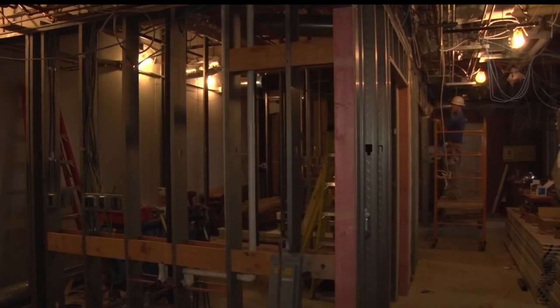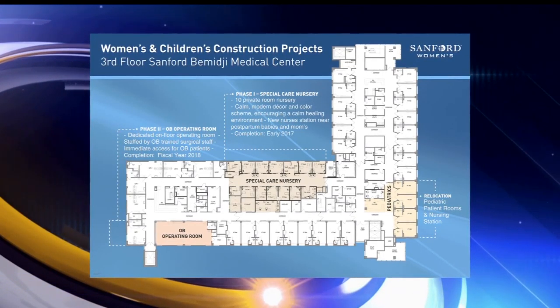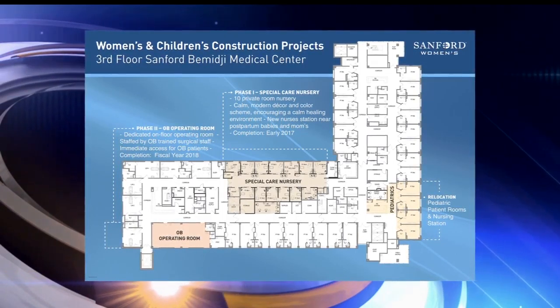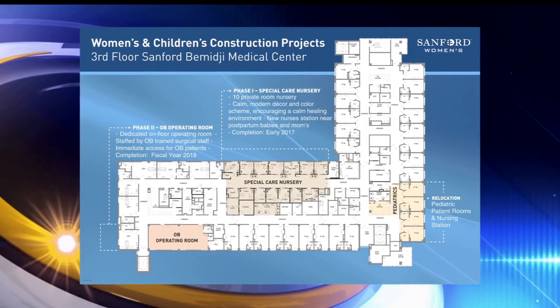What looks like a skeleton and an endless sea of wires will become a 10-unit private care nursery. It moves the pediatric patients' rooms as well as the nursing station. Then next year, an OB operating room will be added to the floor.